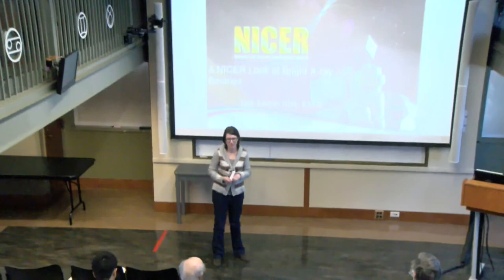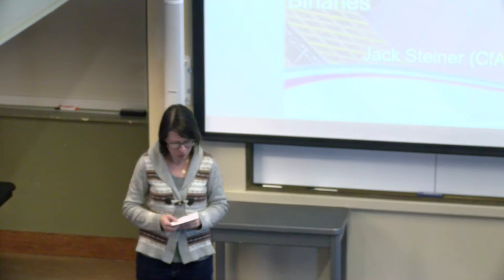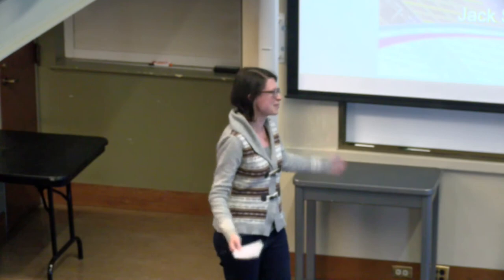Welcome to the spring semester of the high energy seminar. Our first speaker of the new year is Jack Steiner, an astrophysicist working in CFC operations and science support. Jack got his bachelor's from Ohio University and his PhD in astronomy from Harvard. He's an expert in black holes, studying them using all sorts of X-ray instruments.